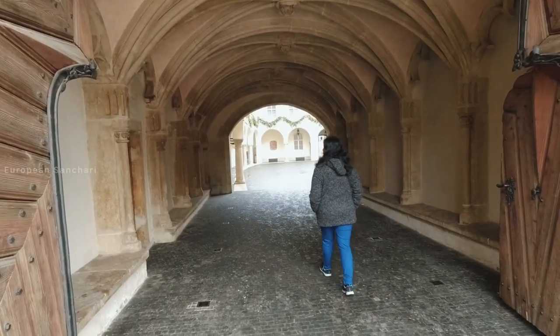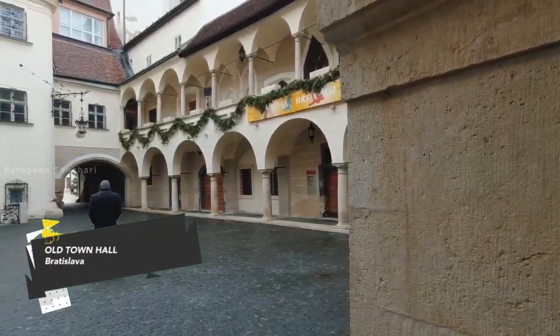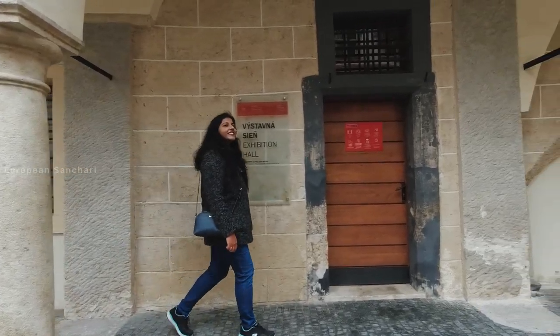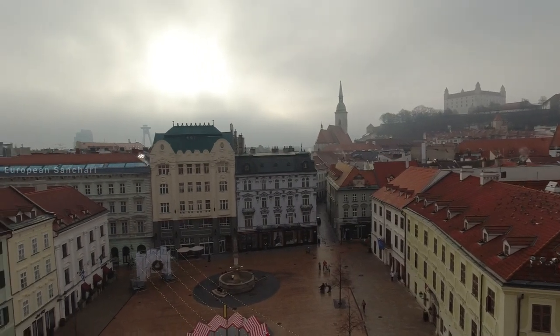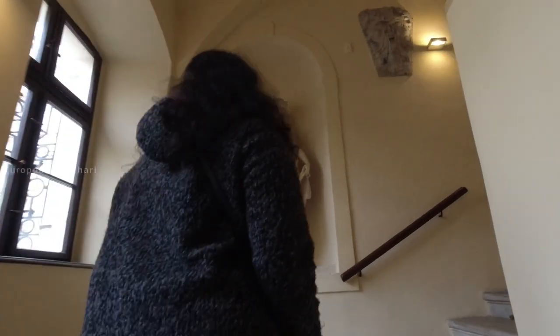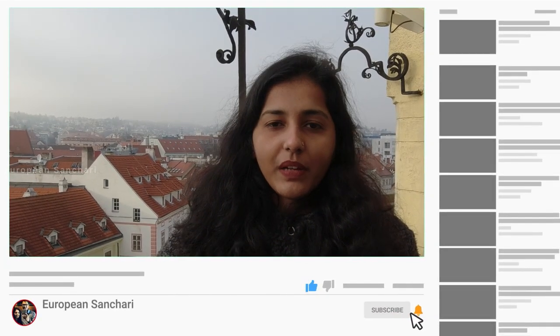We are visiting Bratislava's Old Town Hall, which is made up of three different townhouses merged together. There is a distinctive stone tower painted in yellow. Dating back to the 13th century, this town hall has been here since around 1860. The museum ticket costs 3 euros, and there are additional exhibits available for 6 euros.